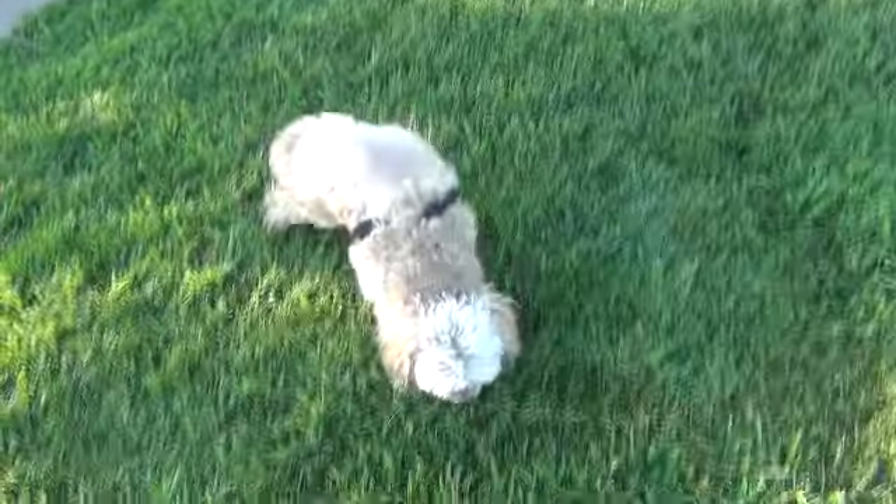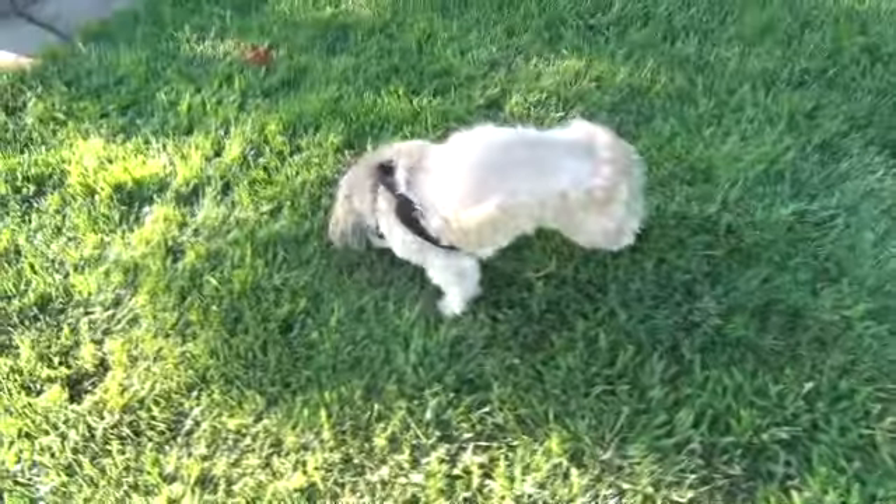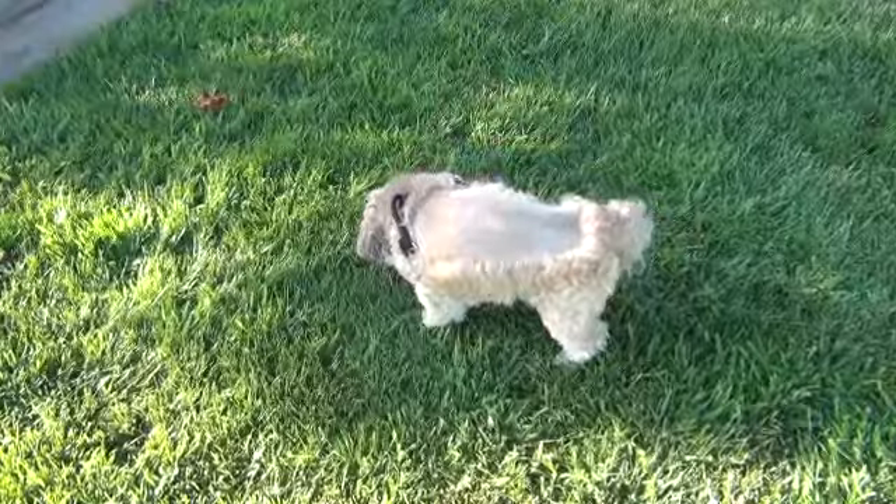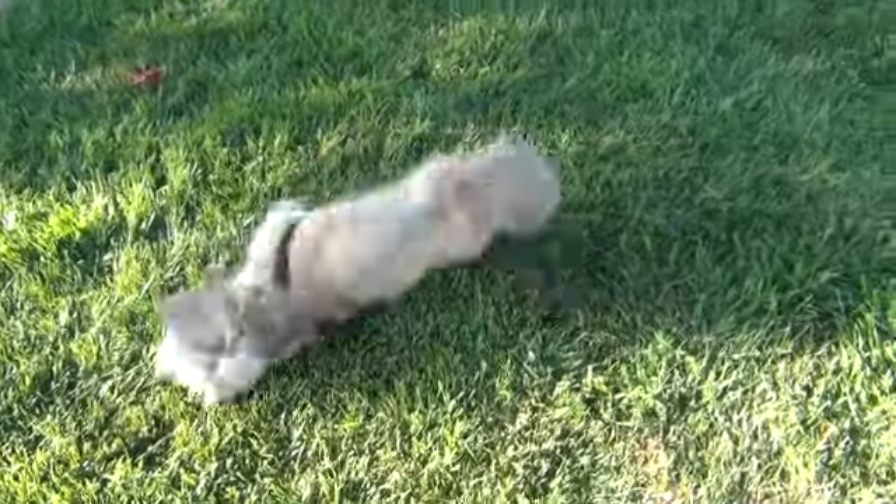And you just see him be like this now. It's really, really cool. Oh, maybe he's going to roll on his back and scratch — he did this before. There he goes.